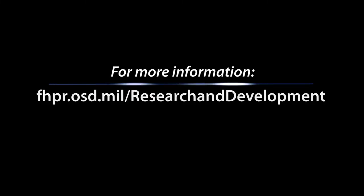For more information, visit fhpr.osd.mil/research-and-development.